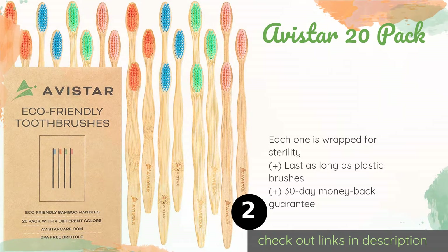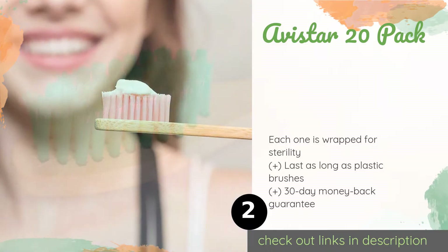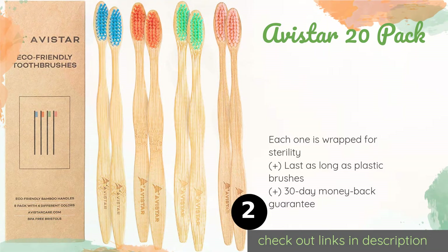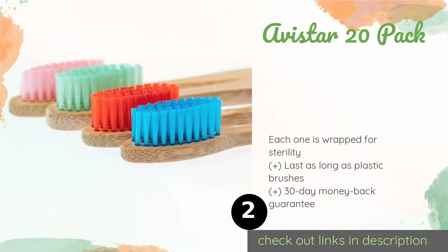The second product on our list is the Avistar 20 Pack. If your top priority is bang for your buck, then consider this Avistar 20 Pack, which comes with bristles in four different colors. One order could serve the whole family for months for much less than it would cost to purchase them individually. This product is available on Amazon for $25.